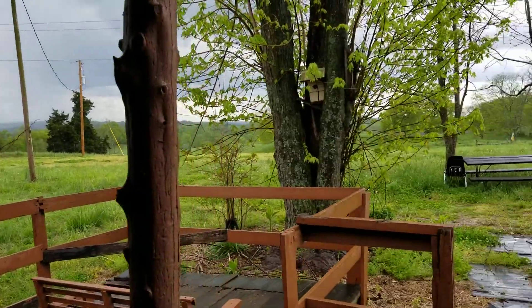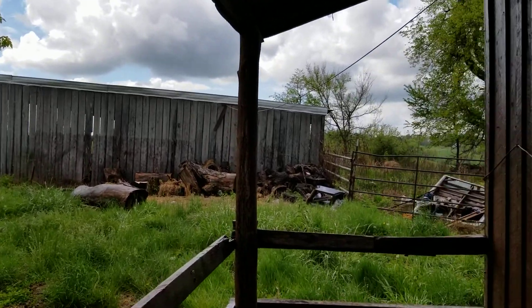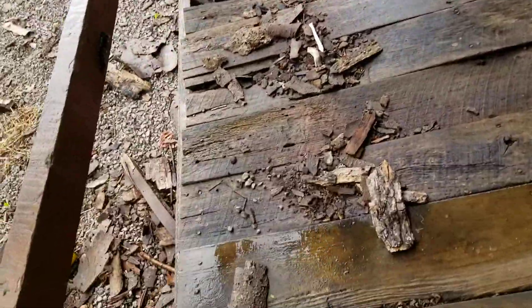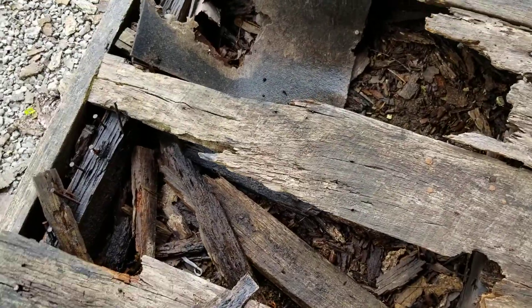Okay, here we are. It's kind of what I thought we'd run into. You can see that the decking is actually old barn wood, which is cool, but that right there is not cool.